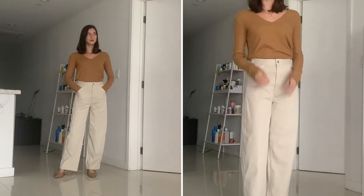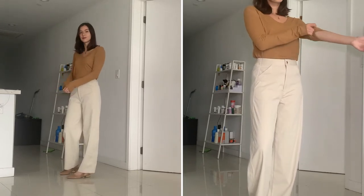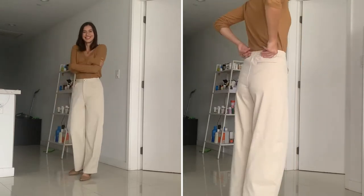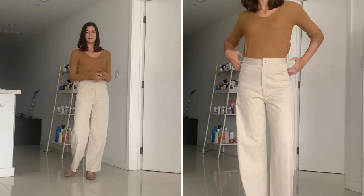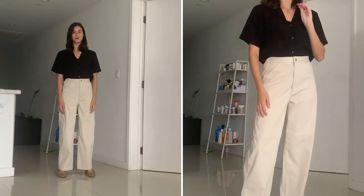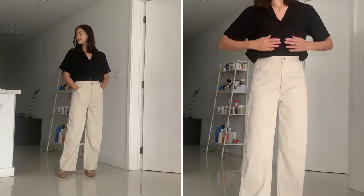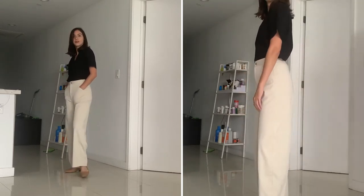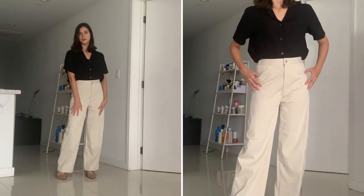Now for a couple of pant options that aren't trousers. I love these wide-leg jersey pants from Uniqlo — they're super comfy and stretchy at the back, so perfect for sitting all day. I paired them with a cozy soft sweater. Here's another way to wear them: tuck in a button-up short-sleeve top, also from Uniqlo. It's comfortable and breathable, and it still looks very put together.